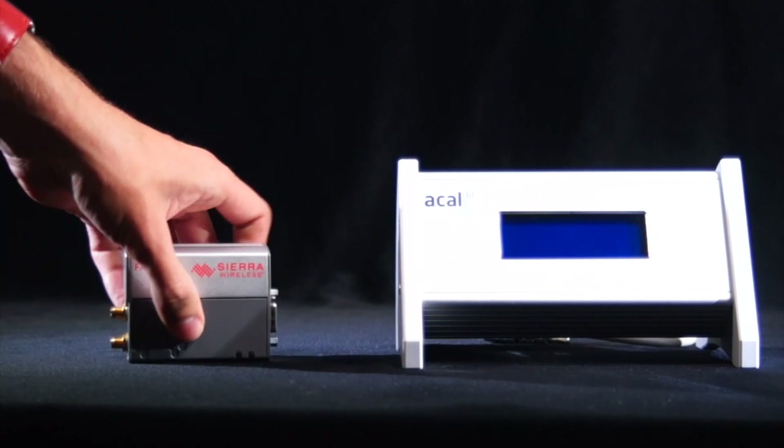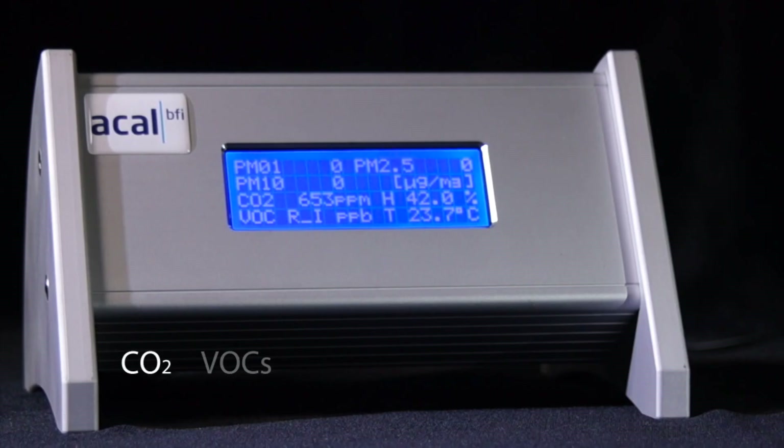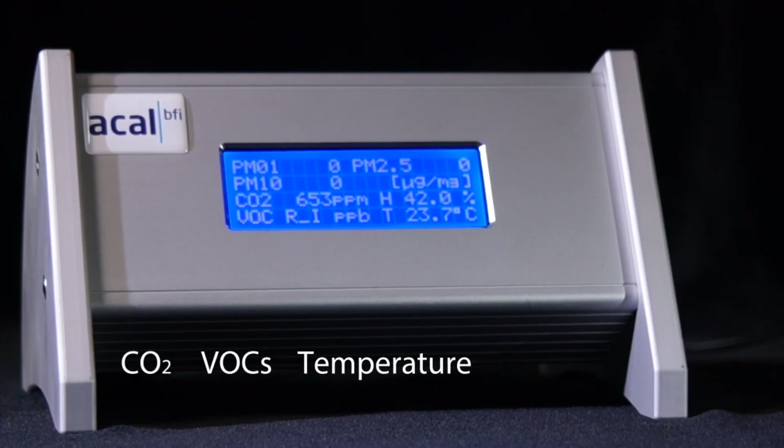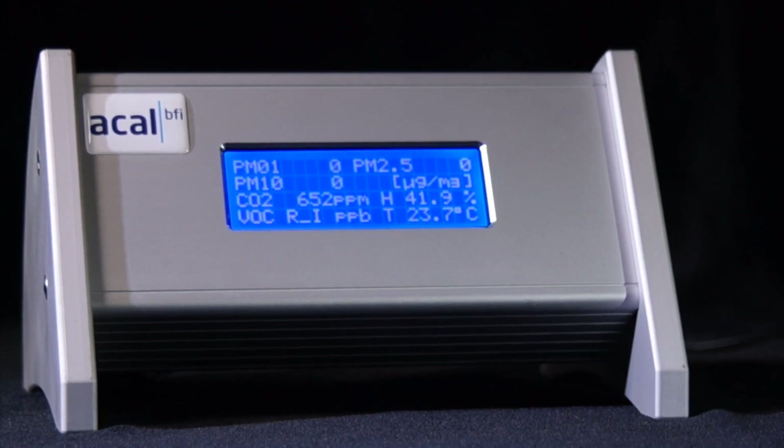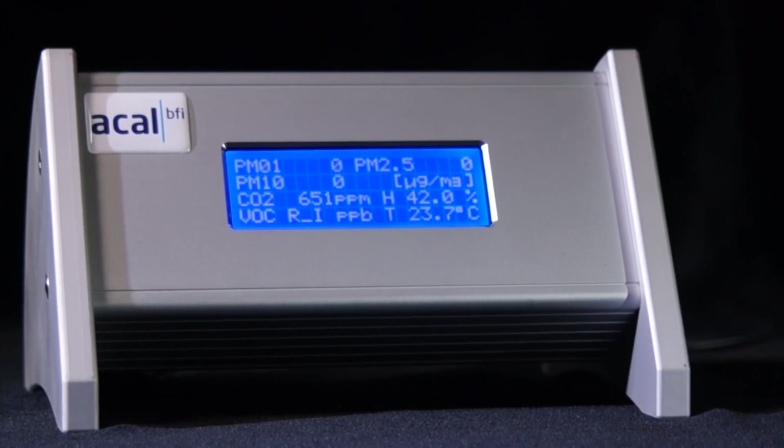The bespoke design monitors CO2, VOCs, temperature and humidity in real time. You can find out more about the environmental sensor platform and ACAL BFI's leading portfolio of sensor solutions here.